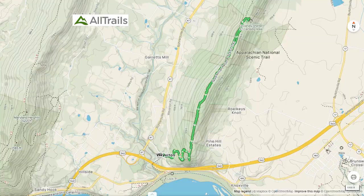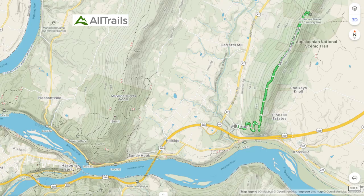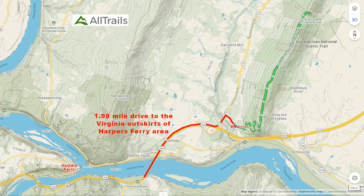The total trail length from the Weaverton Cliffs parking lot to Weaverton Cliffs and then to the Ed Garvey Shelter is over 3.2 miles. The combined elevation gain is over 1,050 feet. The parking lot for this trail is a 1.98 mile drive to the Virginia outskirts of the Harper's Ferry area.